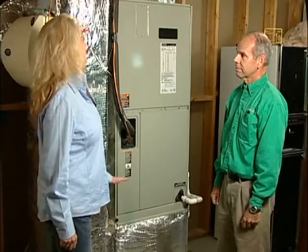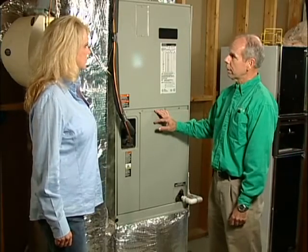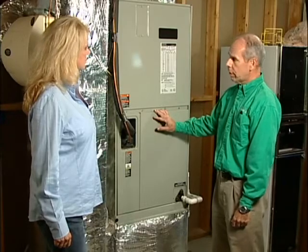I'm here with Bruce, and heating and cooling make up most of my energy bill cost. That's correct. By maintaining your system and making sure it works efficiently, you'll get the most savings on your heating and cooling bill.